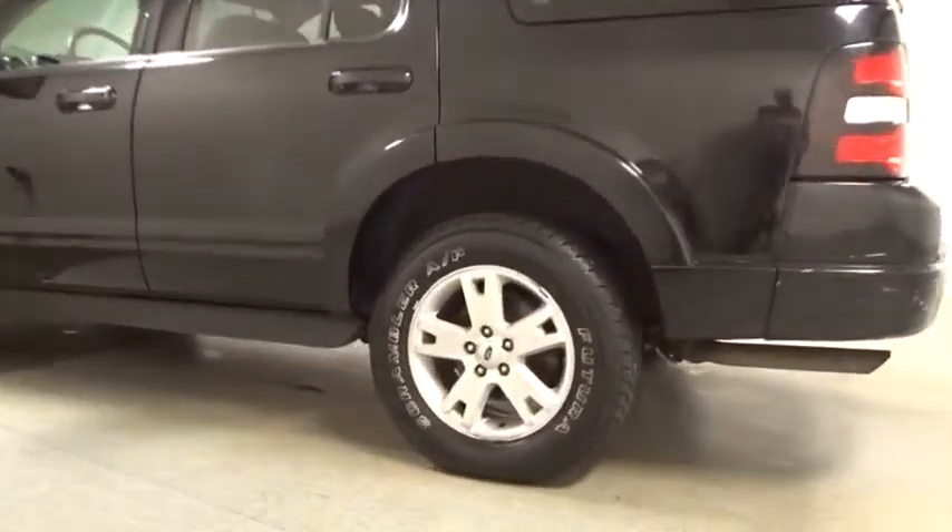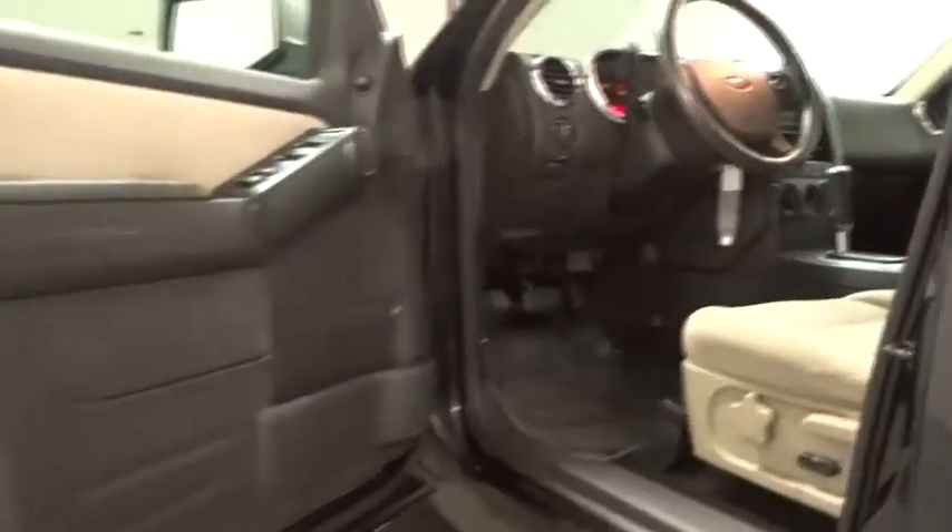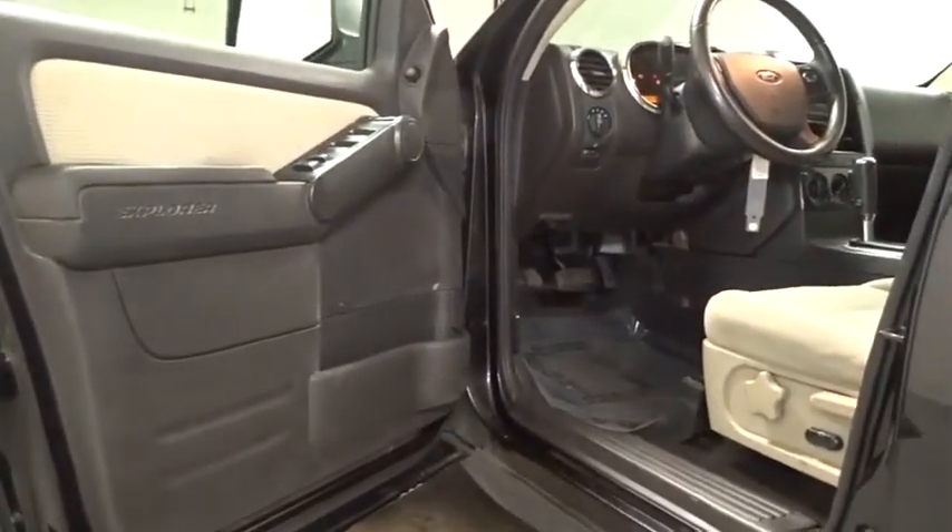Fog lamps, power door locks, outside temperature gauge, overhead console, power mirrors, speed control, body color bumpers, body color door handles, tire pressure monitoring system, four-piece floor mat set.